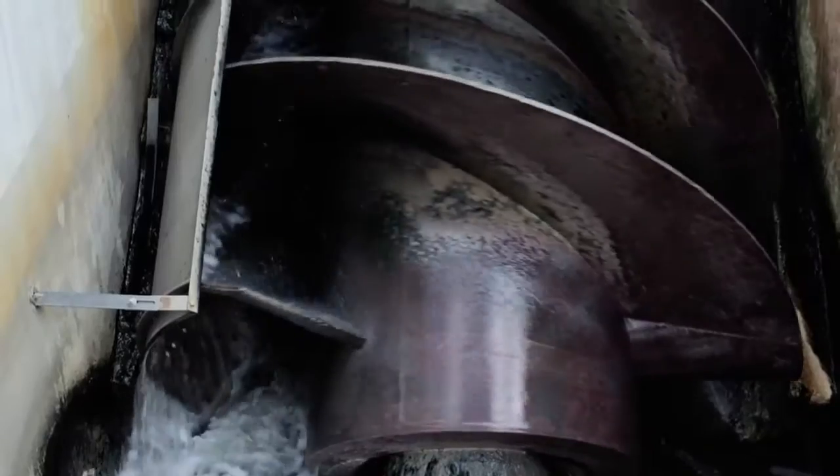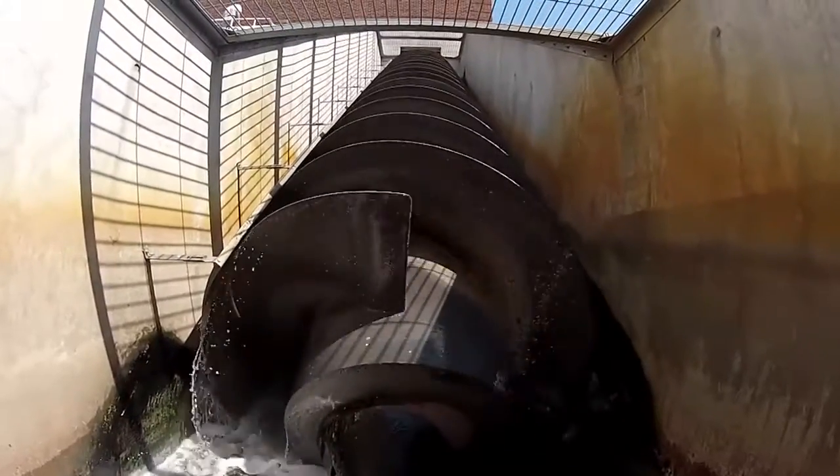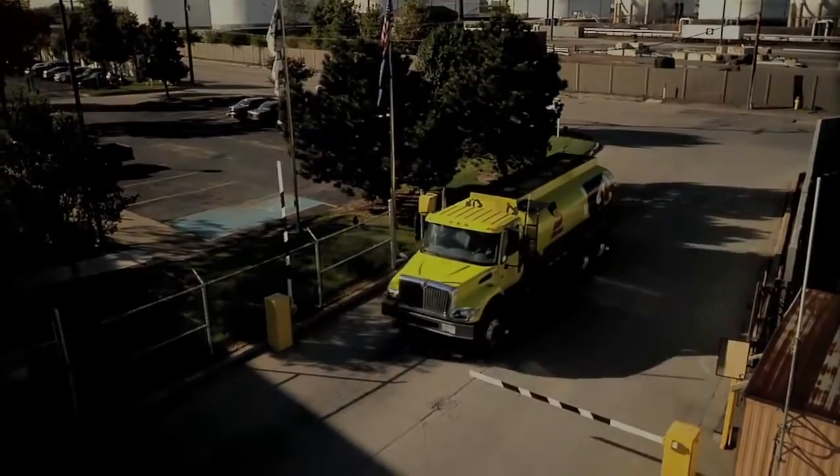Recycling creates savings far beyond water acquisition costs. Expenses from wastewater storage, treatment, transportation, and disposal can be greatly reduced or even eliminated.